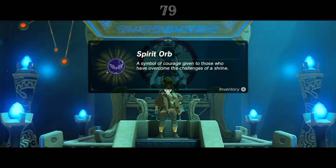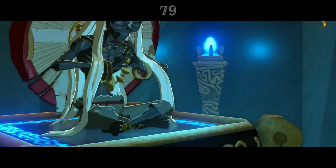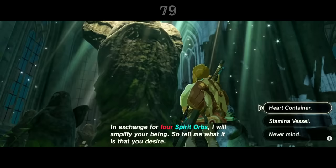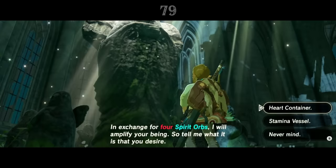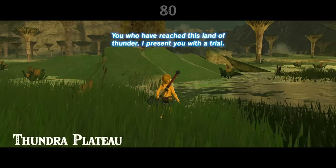Completing a shrine rewards Link with a spirit orb. But what actually are they? Considering that they're called spirit orbs, and are given to Link by the monks just before they fade away into the green-blue light of spirits, it's possible that each monk gives Link their spiritual essence — their soul — before passing away. This would be very fitting, considering that Link then delivers these spirits to Hylia herself at goddess statues. Once their tasks are completed, the ancient monks' souls are offered up to their goddess.